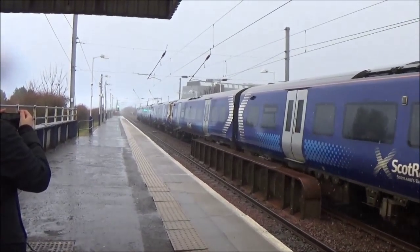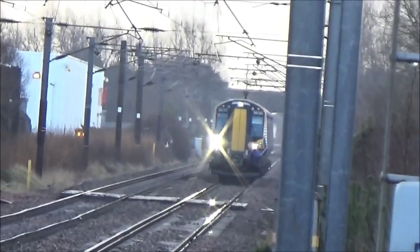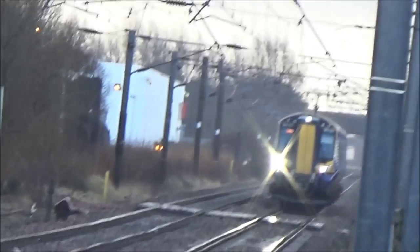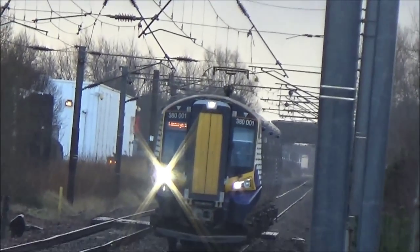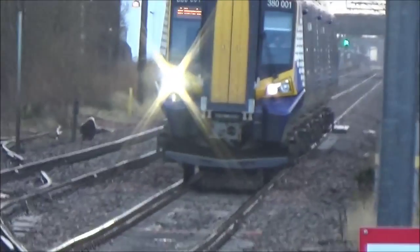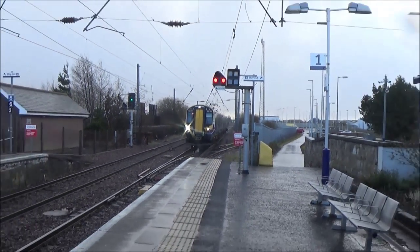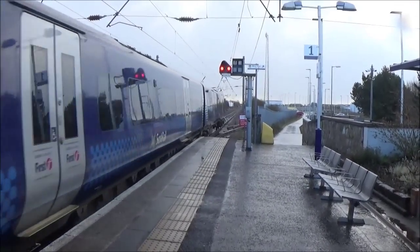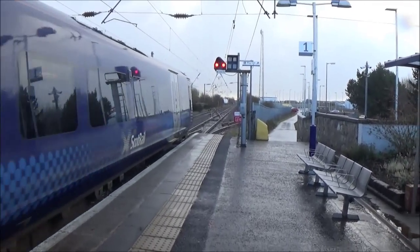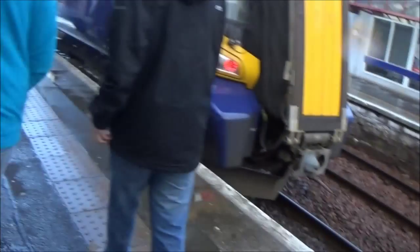And on the back, another 380. Coming in is the 11:08 first ScotRail service to Edinburgh Waverley — I think it's 1C56. It's a single train by the looks of it. Oh, it's the pioneer unit — 380-001! I've rarely seen how many 380s head down to Edinburgh. It looks pretty full. 380-001 to Glasgow Central.